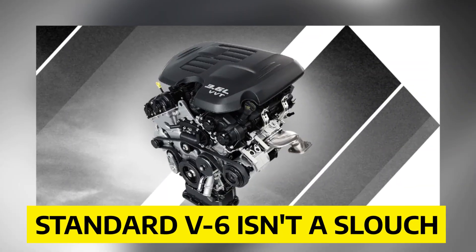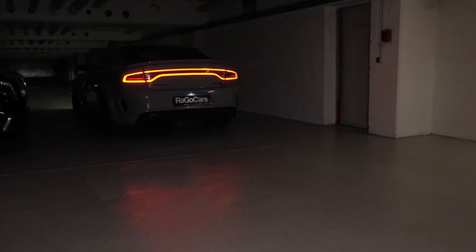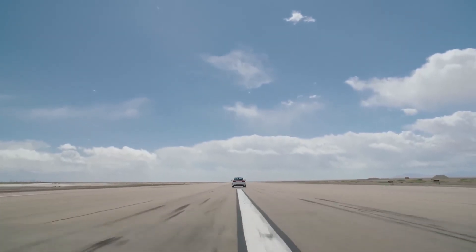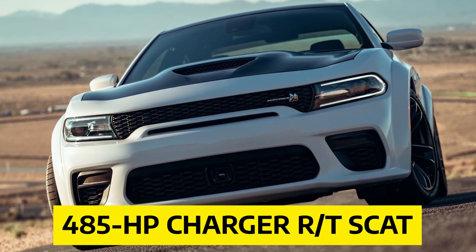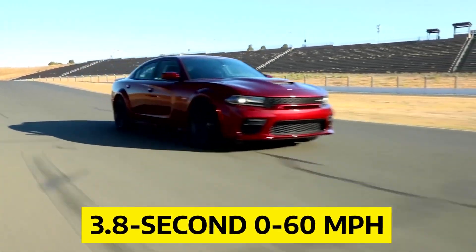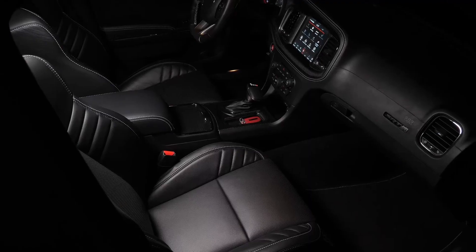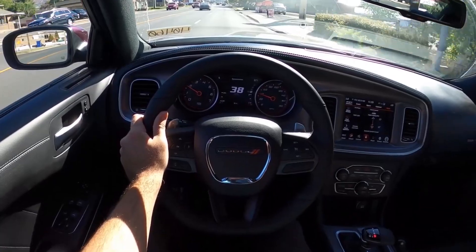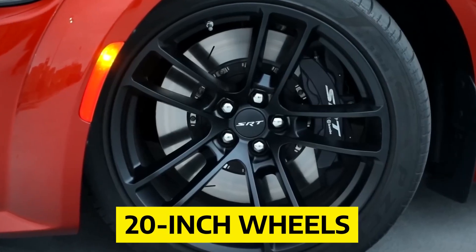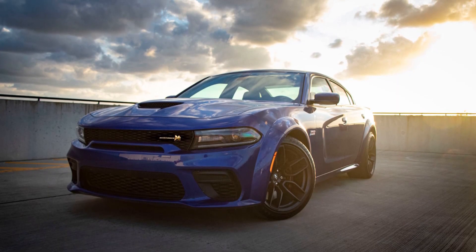The standard V6 isn't a slouch, but it doesn't have the get-up-and-go of front-drivers like the Nissan Maxima. The more powerful versions do best on the drag strip, where the 485 HP Charger Scat Pack posted an impressive 3.8-second sprint to 60 mph. The 370 HP Charger has enough power to beat most family sedans. The Charger we drove around town was quiet and calm, and its large 20-inch wheels were comfortable on most surfaces, but obstacles like railroad crossings and potholes threw it off.